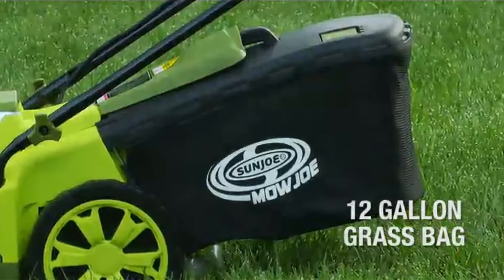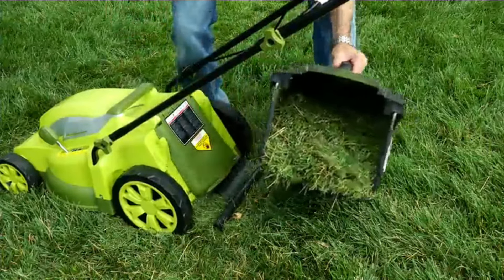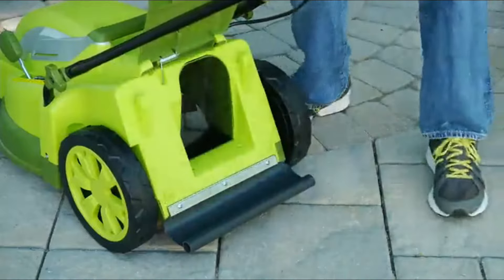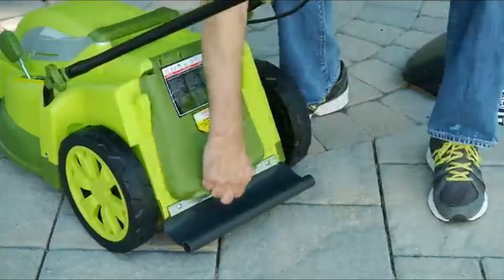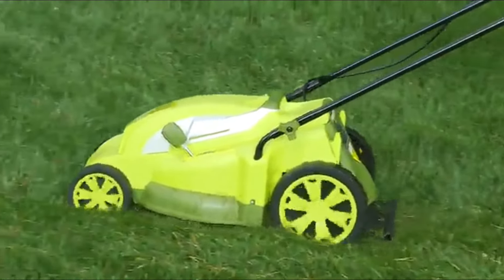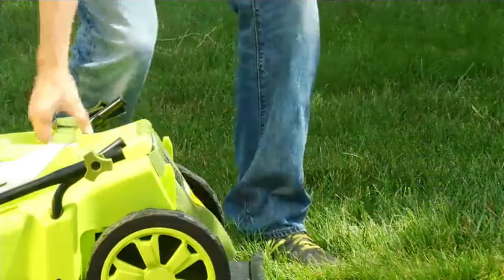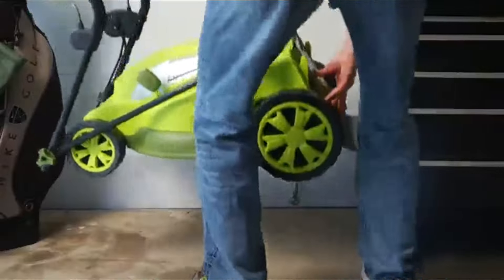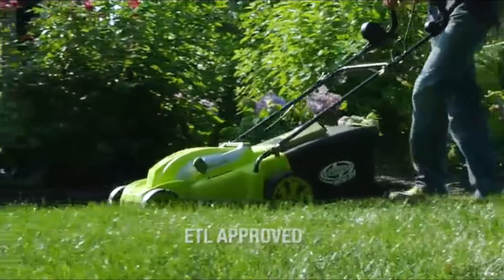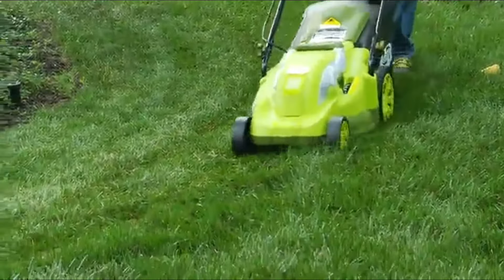The 12-gallon rear bag provides ample capacity for uninterrupted mowing and detaches easily to dispose of grass clippings. You can also convert your Mojo into a mulching mower by removing the rear bag and inserting the mulch plug — nutrient-rich clippings will recycle back into your lawn as you mow. When done, the handles collapse completely for neat storage. The Mojo is backed by a full 2-year warranty and is ETL approved. The Mojo MJ403E from Sun Joe — get equipped.